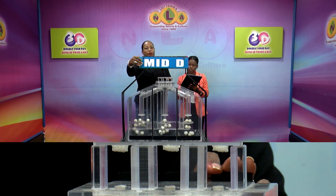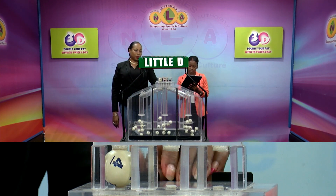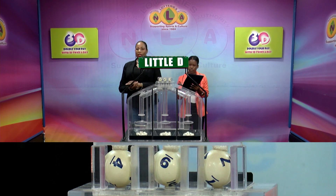The third and final draw is for the Little D winning number. That's 4, 4, 9, 9, 7 — Little D winning number 497.